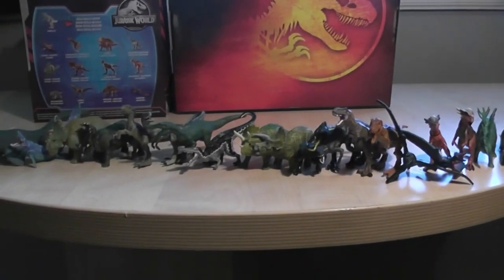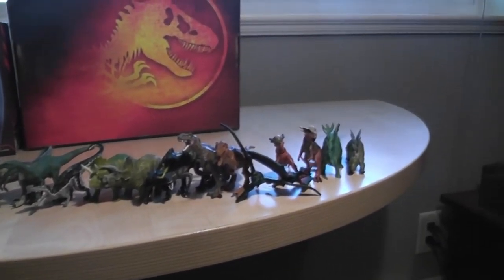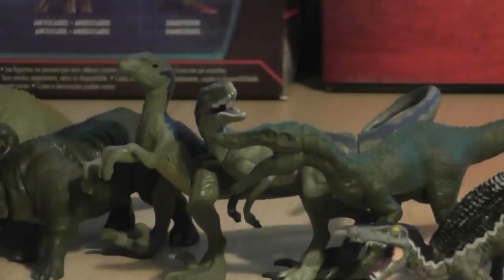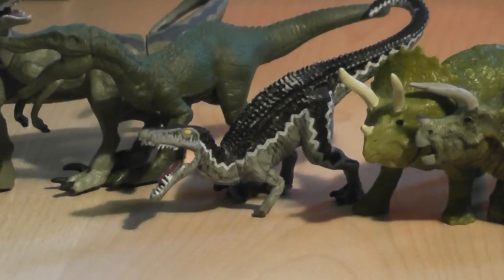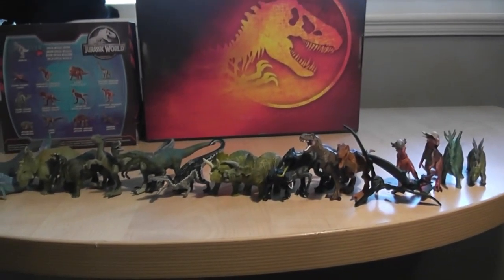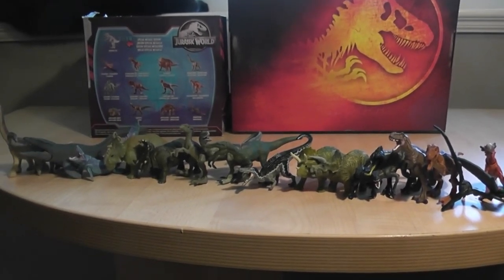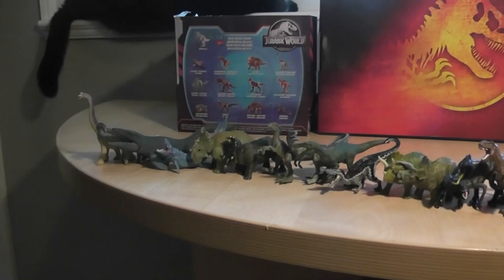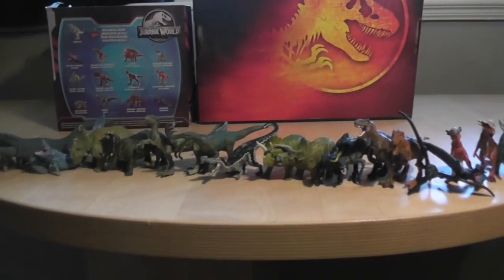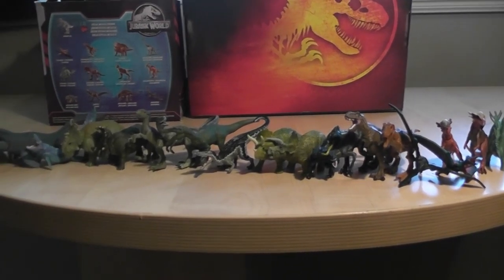Hopefully the Captives line comes out in the States. You guys do have the Camp Cretaceous ones if you live down there, which are really cool — they've got an updated Blue, Baryonyx Grimm, and all sorts of glow-in-the-dark exclusives. Hope you guys enjoyed this comparison video, it was definitely fun to make. If you did, I'd appreciate a like, and if you want to see more content like this, check out my channel and consider subscribing. I'll see you guys in the next video then. Bye-bye.